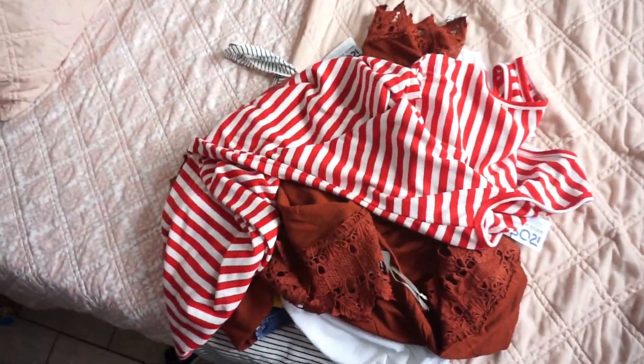Those are all the pieces I got. I've now tried three different haul styles — showing pieces first then trying them, showing all pieces then outfits at the end, and this one where I try things on while showing the haul. I kind of like this one best. If you enjoyed this video, give it a huge thumbs up, subscribe, and share — I want to keep doing these Bougie on a Budget videos.